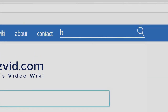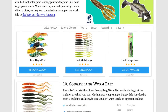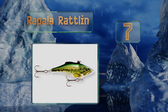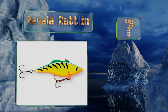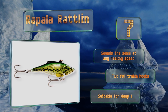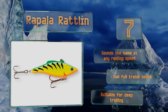At number seven, sight and smell aren't the only two senses you can utilize to attract a bass. With the Rapala Rattling, you can leverage the power of sound as well. It produces a loud natural rattling noise that quickly grabs the attention of fish nearby. It sounds the same at any reeling speed and is equipped with two full treble hooks. It's suitable for deep trolling.